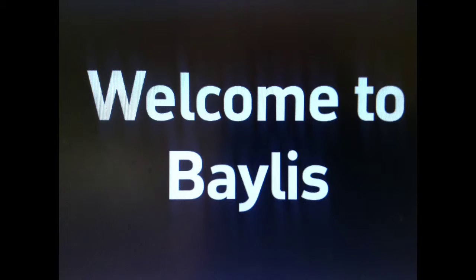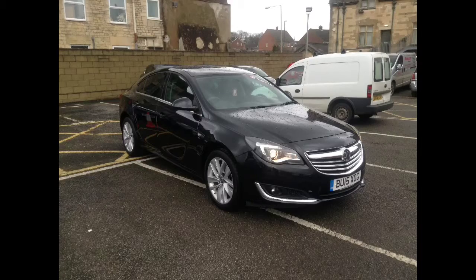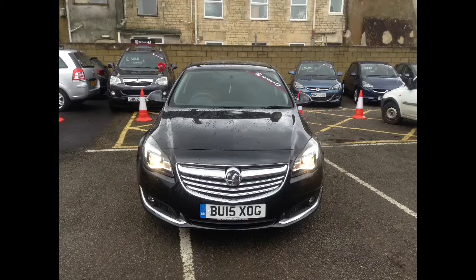Welcome to Bayless Vauxhall in Stroud. You are now viewing a Vauxhall Insignia 1.8 SRI petrol finished in carbon flash. This 15 plate's covered just over 20,000 miles.